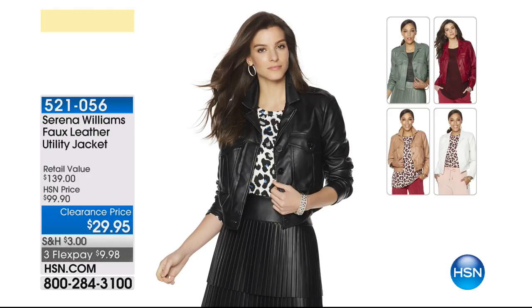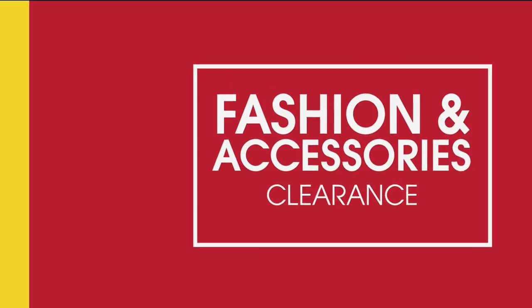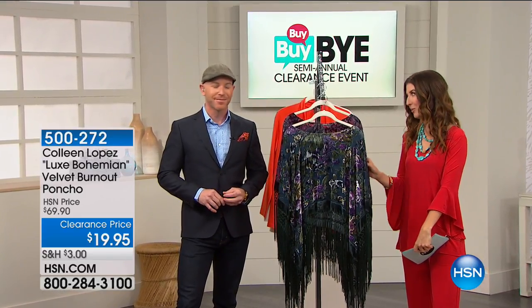Another look from Serena Williams — this is the faux leather utility jacket. It's so cool and so fresh. It's got a nice little short, sassy style and gives you great structure. It's on clearance for $29.95. We've got colors like crazy: black, ivory, caramel, berry, and army green, which is just to die for. Item number 521-056. We're going to move on to Colleen Lopez, one of our fellow hosts here at HSN and also an amazing designer with exquisite taste — always bringing something beautiful, glamorous, and very ladylike.